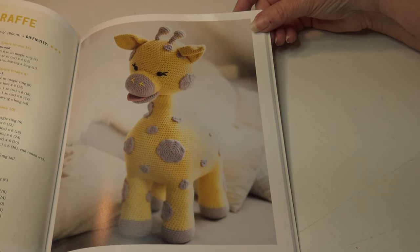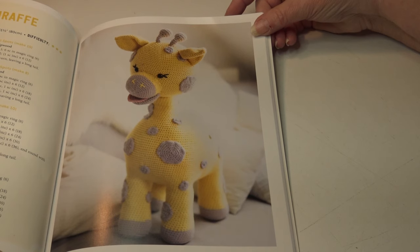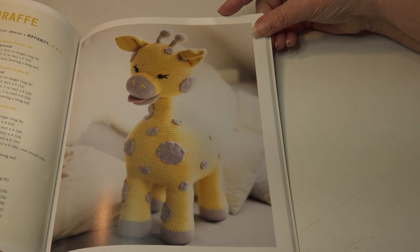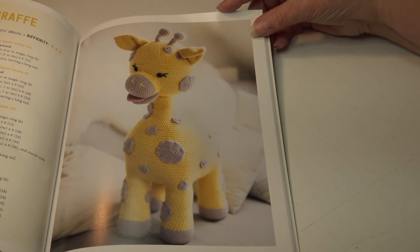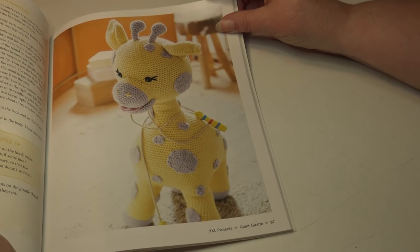The next pattern is called the Giant Giraffe. This takes approximately 25 hours to make, and the finished size is 31 and a half inches or 80 centimeters. This is an advanced skill level. Here's another photo of that giraffe.